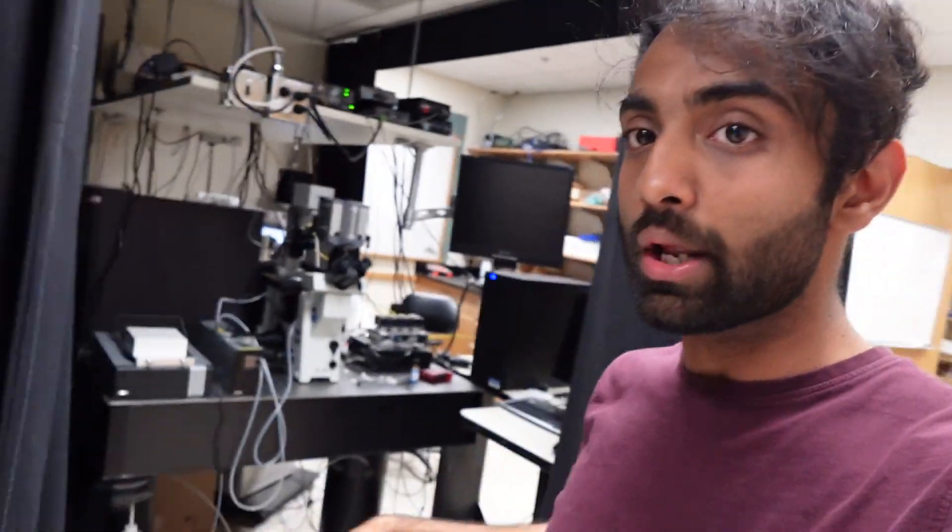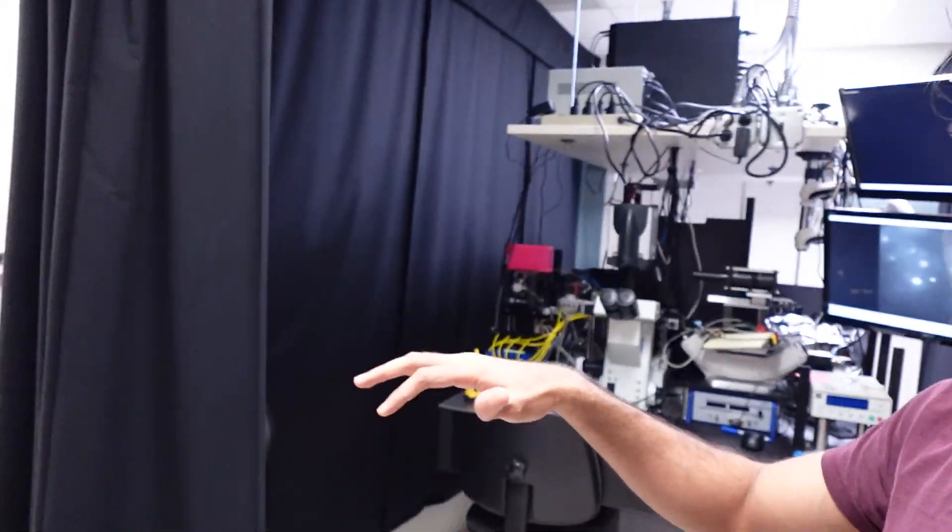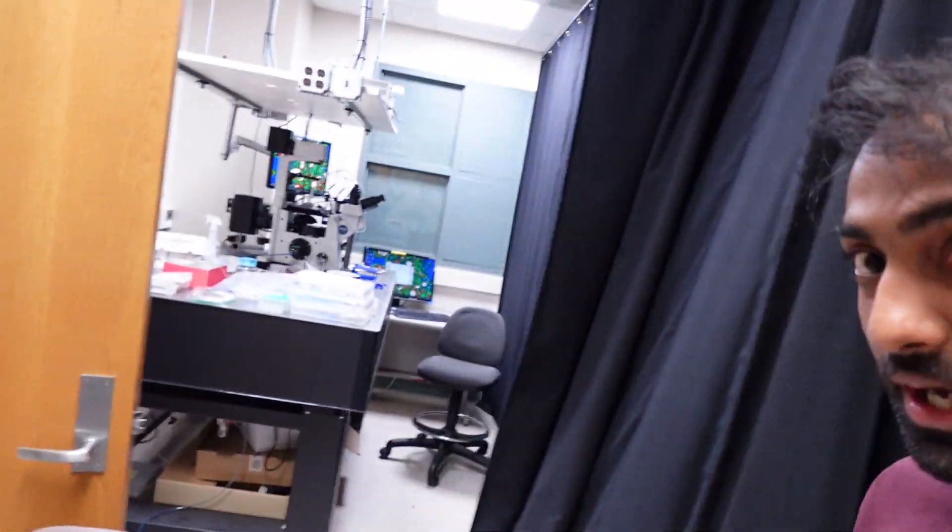The room behind me is mainly the room that I work in. We have three microscope setups in this room, which is pretty fancy to be honest. The one I work in is at the end over here — this is predominantly my microscope setup, and this is where I do all of my experiments.